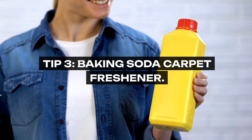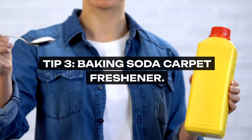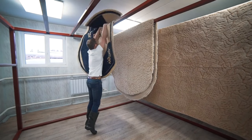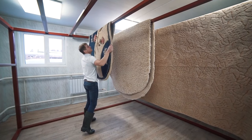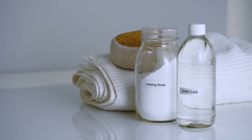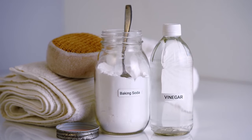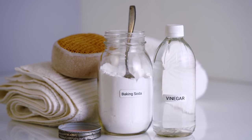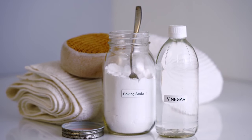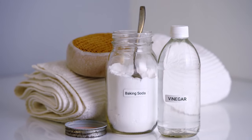Tip 3: Baking Soda Carpet Freshener. Long before the days of store-bought carpet deodorizers, grandma was sprinkling baking soda on her carpets to keep them fresh and odor-free. Baking soda is a natural odor absorber. By generously sprinkling it over your carpet, letting it sit to absorb odors, and then vacuuming it up, you're not just freshening your carpets, but also deodorizing your entire living space naturally.